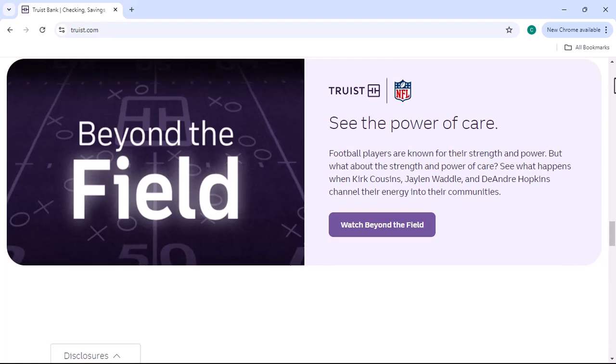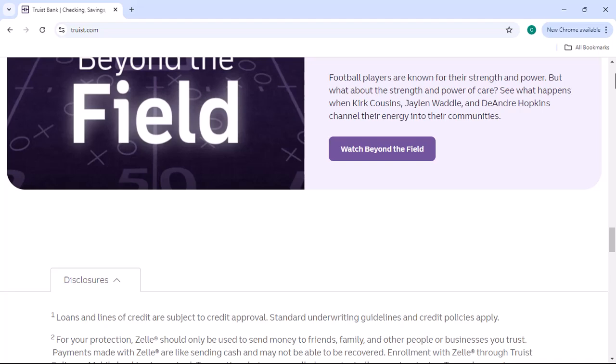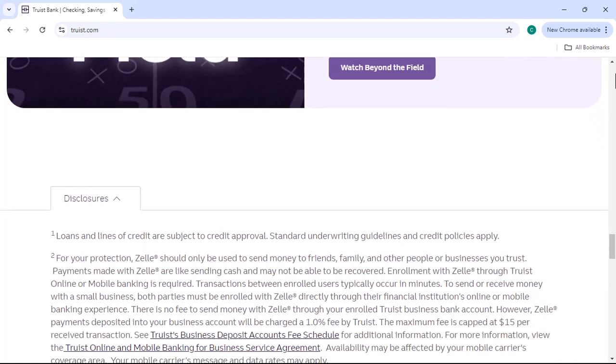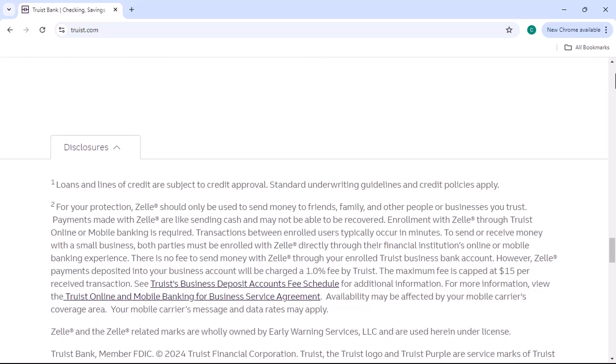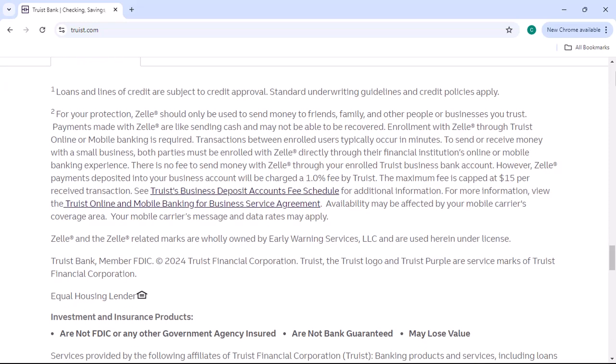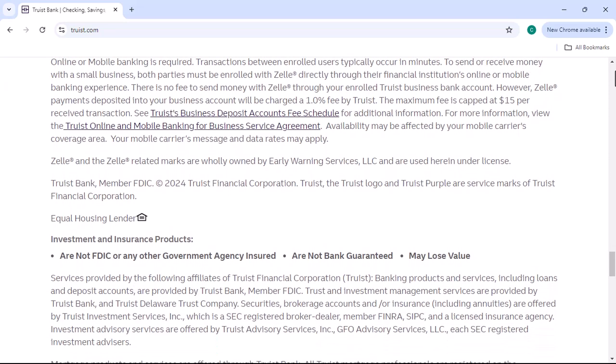While Truist Bank accepts rolled coins, there are other options available if you prefer to avoid the hassle of rolling. Coin counting machines: many grocery stores, convenience stores, and banks have coin-counting machines that you can use to exchange your loose change for cash or a gift card.